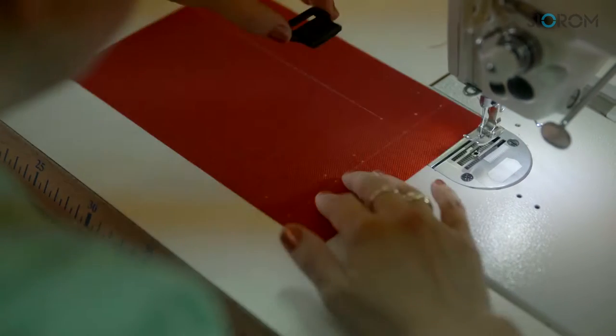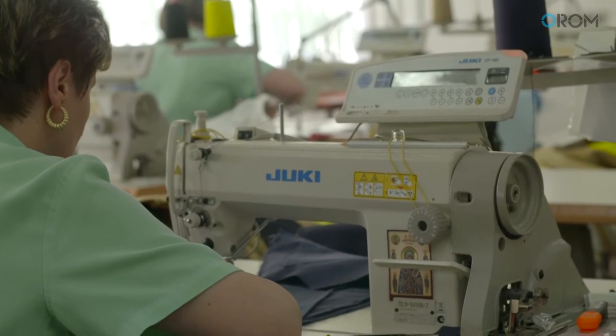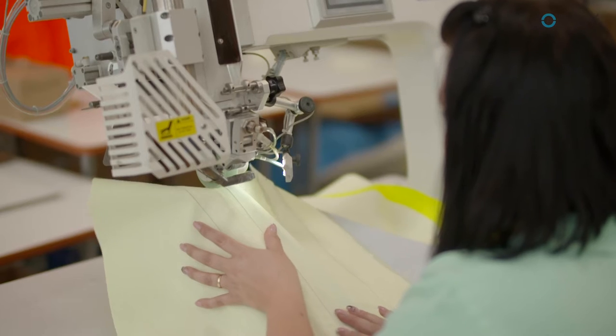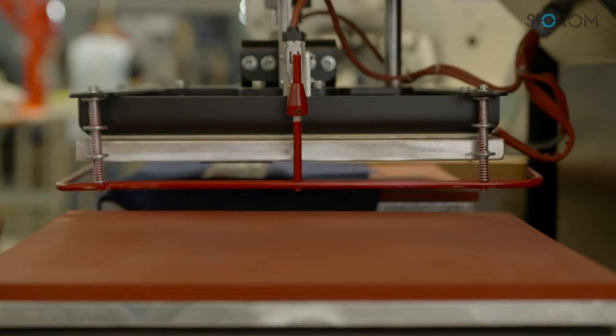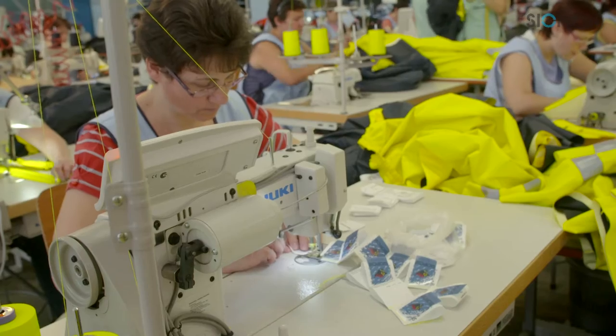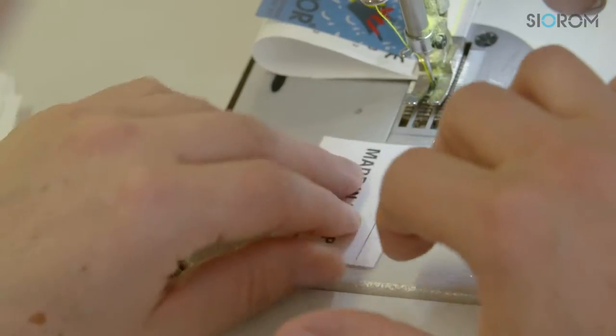CYRUM has up-to-date technology including all new stitching machines and special equipment that allows us to work on large products, resulting in a special and unique production. Because of this, CYRUM now holds a special place in the market under the production label of Made in Europe.